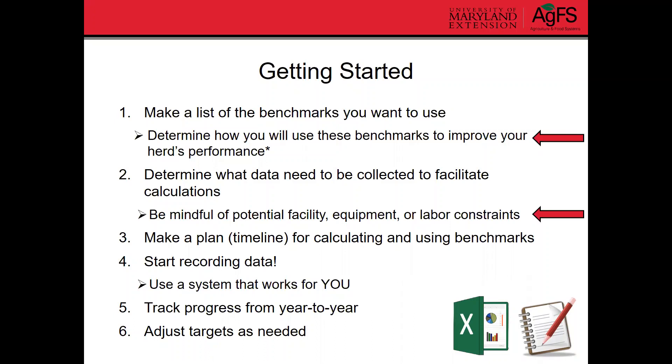And lastly, adjust your targets as you make more progress towards your goal. Maybe next year you can increase pregnancy rate by 1% or something like that as an example.